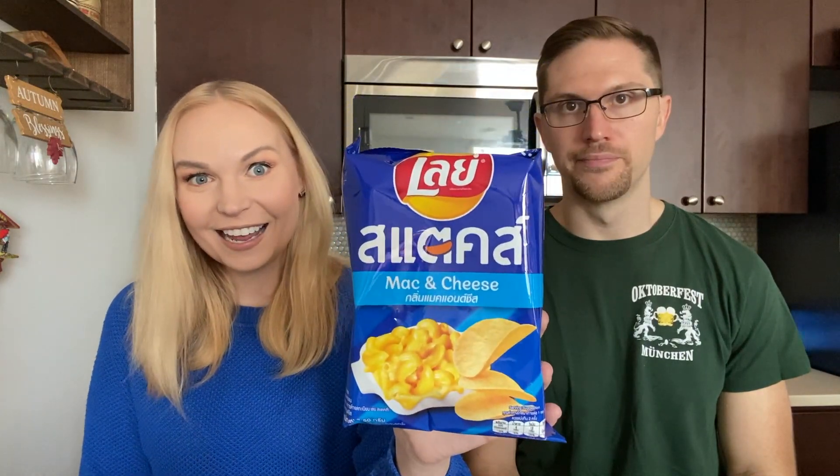Last but not least — mac and cheese, from Thailand. I love mac and cheese; we have it once every couple weeks. Chelsea makes good mac and cheese. I don't know if we have mac and cheese flavored chips here in the States, but it's fresh. It reminds me of the cheese Pringles, but I can taste a creaminess almost. I'm going to give this one a four. I'll give it about a seven — you like this one?